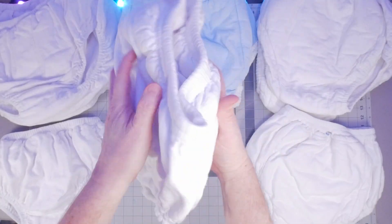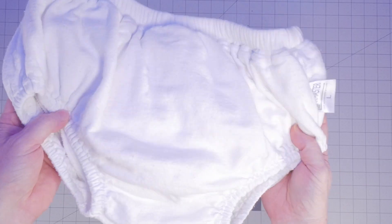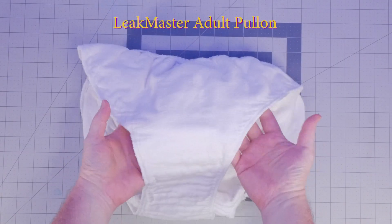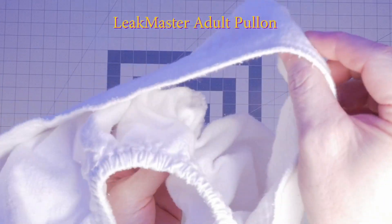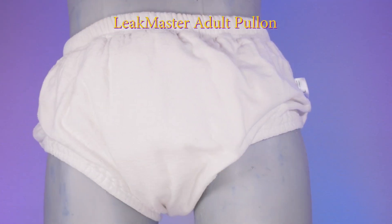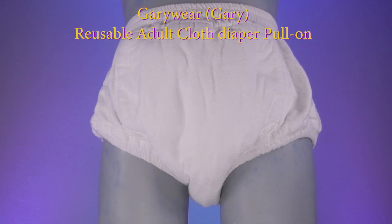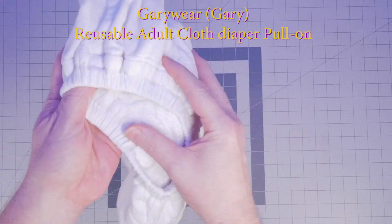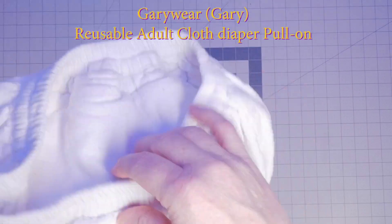For the most part, the products are similarly designed and constructed — a simple pull-on style design with elastics in the legs and waist. The Leek Master Pull-Up has one design feature not found on the other two, in that the internal absorbency is sewn in a way that allows the product to dry more evenly while still being attached. It separates a bit and allows drying to be significantly faster. The Gary Wear pant is the only one advertised as 100% organic cotton, and typically took one extra drying cycle over the Babykins and two more cycles than the Leek Master Pull-Ups.